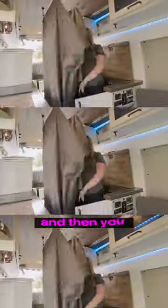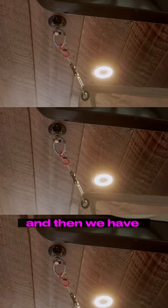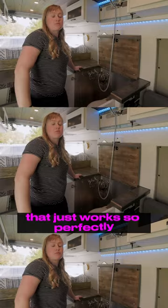It's sunk down in there, and then you just deploy a curtain when you do want to shower inside. We also have a magnetic shower head that just works so perfectly.